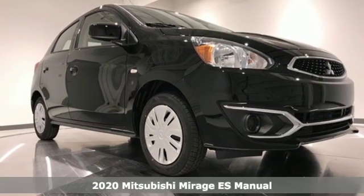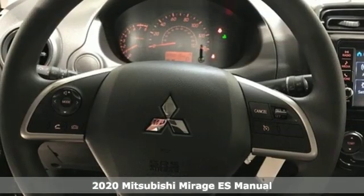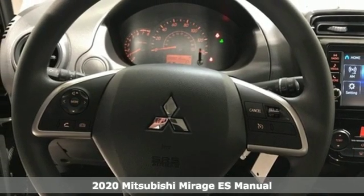Here's a new 2020 Mitsubishi Mirage. Playful and practical, this Mirage is designed for fun and efficiency.